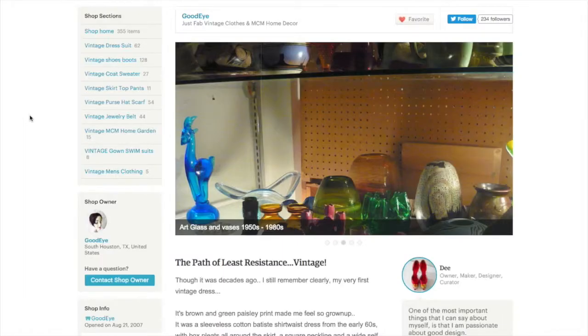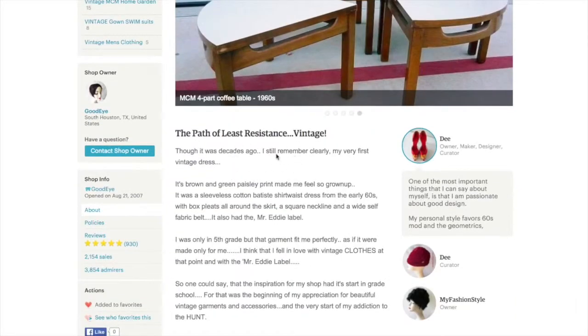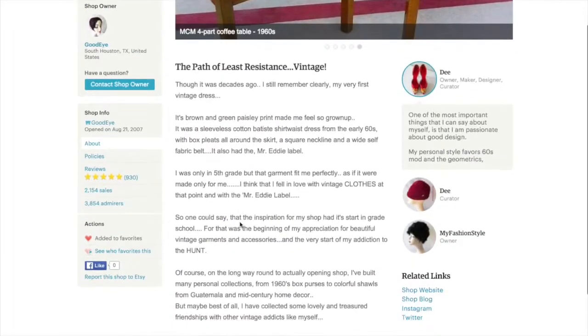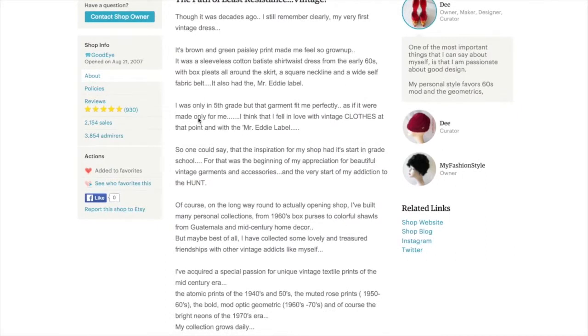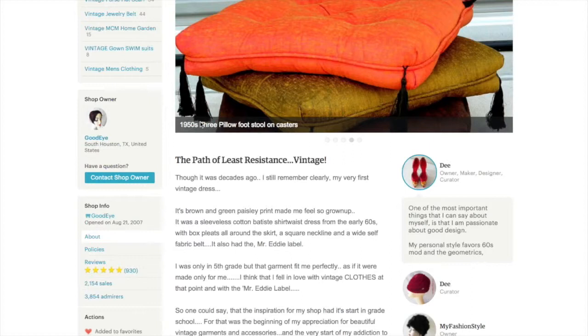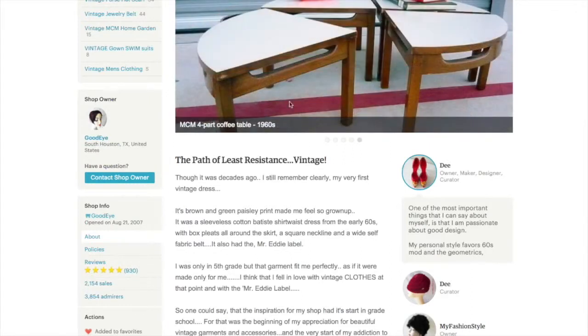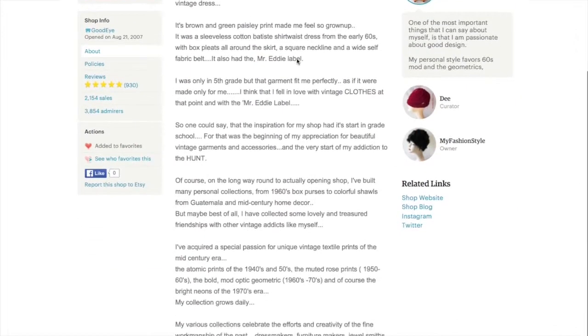So here we are in my back office of Etsy on the page of Good Eye — 'just fab vintage clothes and home decor.' She talks about her very first vintage dress and I really connect with her. She had her experience in fifth grade; I actually had my first encounter with vintage and thrifting in college and I've never looked back.